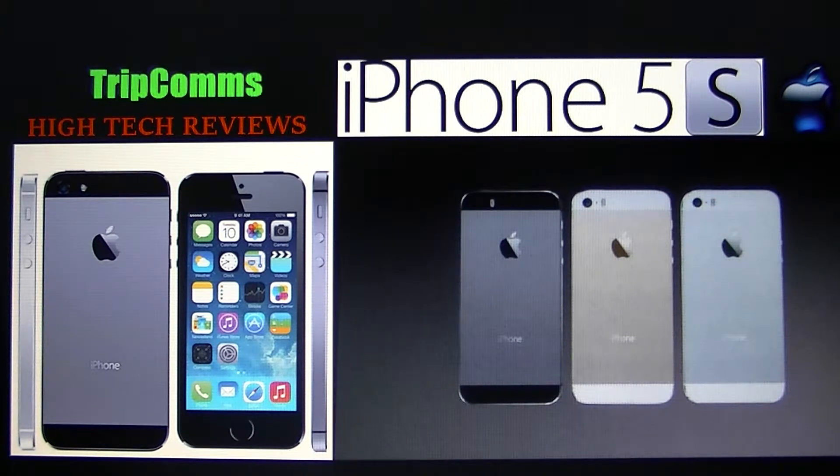Welcome to TripCom's high-tech review of the Apple iPhone 5S. Apple has developed one of the best smartphones year after year with its extremely popular iPhone series, and the new 5S brings some new features that many Apple users are raving about. Here's what we at Trippy Commentaries think of the new iPhone 5S.